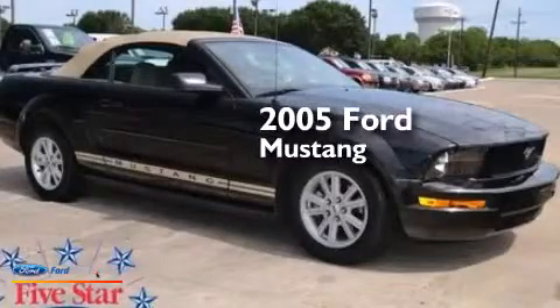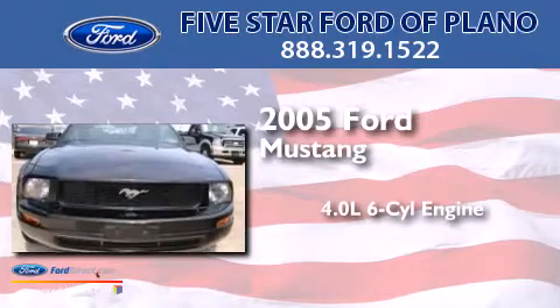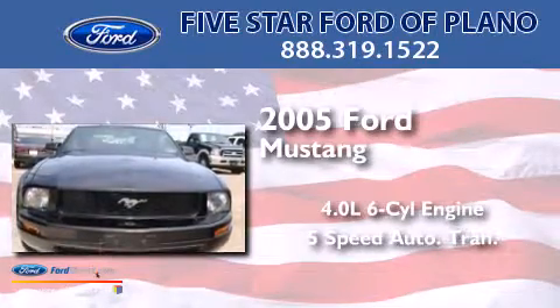This is a 2005 Ford Mustang. It has a 4.0-liter six-cylinder engine and a 5-speed automatic transmission.